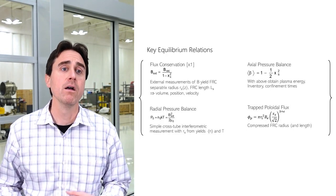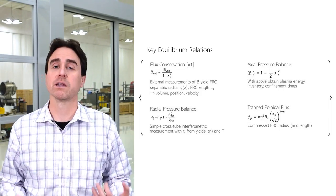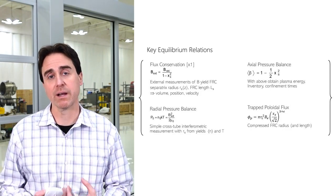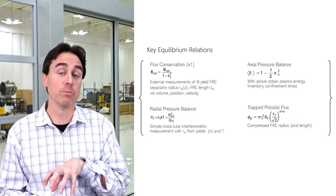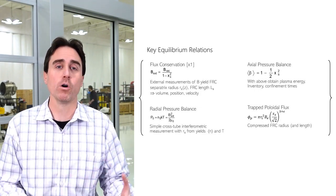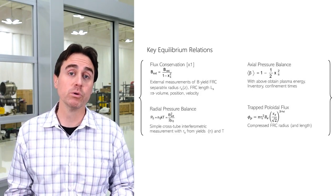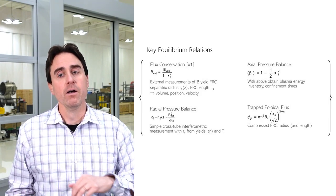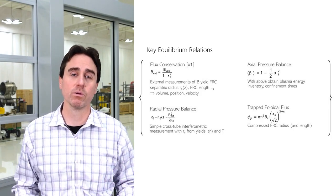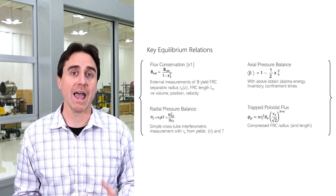A couple other key relationships that matter: flux conservation. If you have an FRC that you create, you have an amount of trapped magnetic flux. Unless you have a technique to add new flux to that FRC, you have a fixed amount of trapped colloidal magnetic flux. As you increase magnetic field, you compress that plasma, and it pushes back and creates an equilibrium radius and scale. The amount of trapped flux defines how big that compressed FRC is, and that's a really critical parameter as we start talking about thermonuclear fusion conditions.